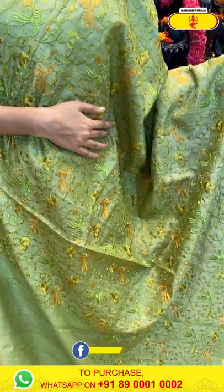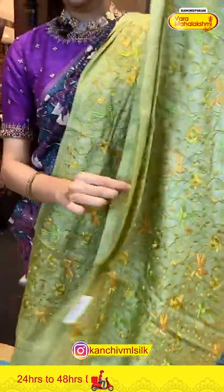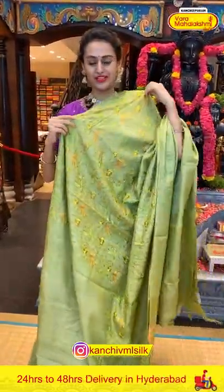Let me show you the border. It's a borderless saree, and the pallu is a beautiful drowning pallu. The blouse is a very pretty self-blouse — so nice and very pretty.